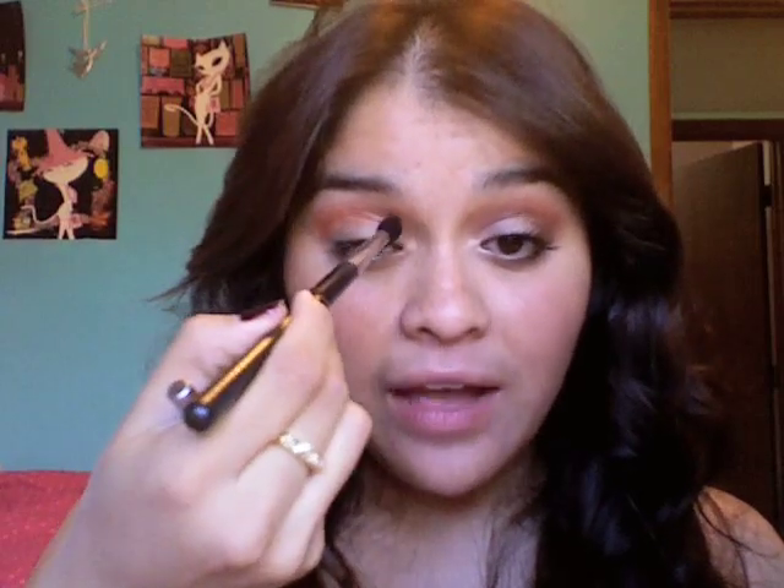Now I'm gonna move on to my next color. Lust has a slight shimmer to it, so my next color is gonna be a matte. I'm using Swiss Chocolate, which is a matte brown with red in it — like a reddish brown. I'm gonna take a little brush; it's a bit smaller so it'll keep the color more concentrated in my crease. That's going right in my crease, and I'm also gonna push it kind of towards the middle.